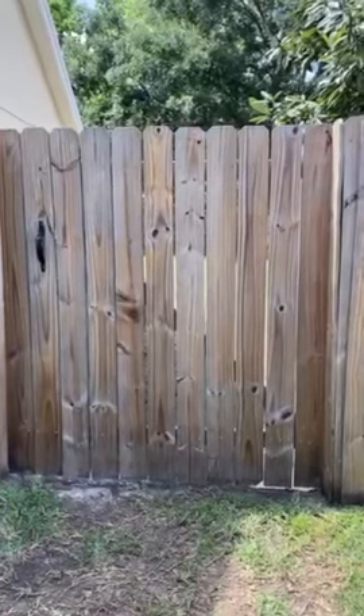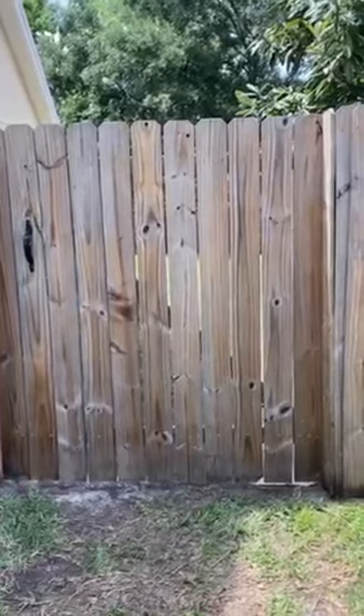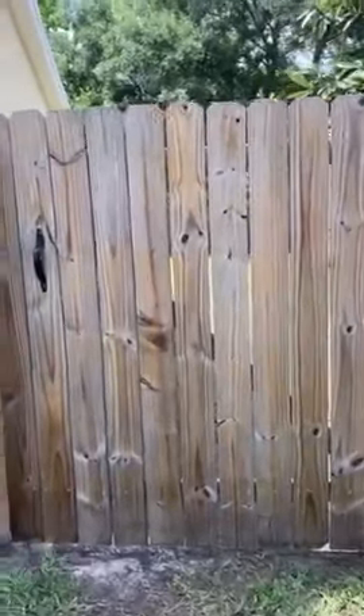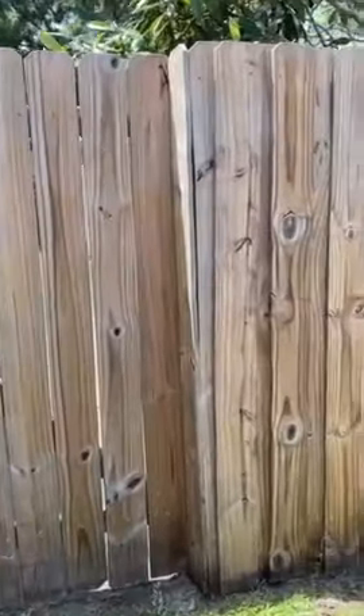This is a short video for today just to show you something that I noticed last evening. Outside here in our backyard area, this is the gate area leading to the backyard, and I was just checking things out and noticed this.